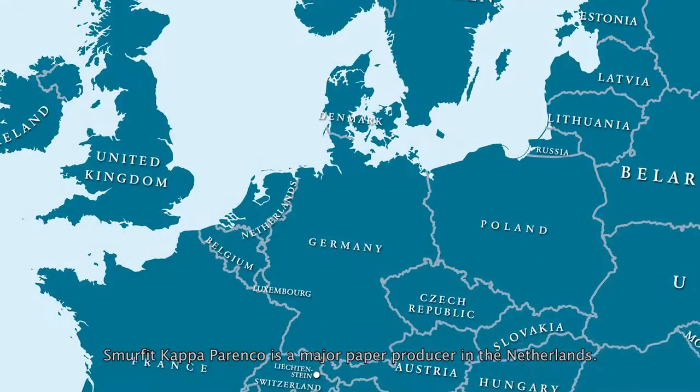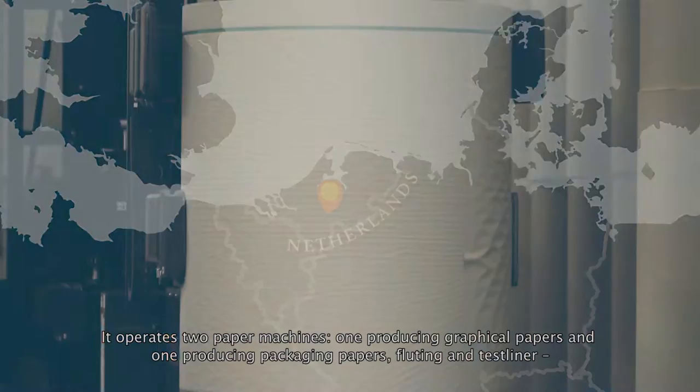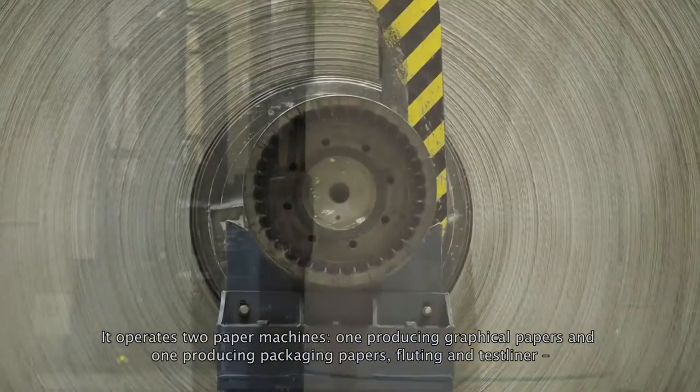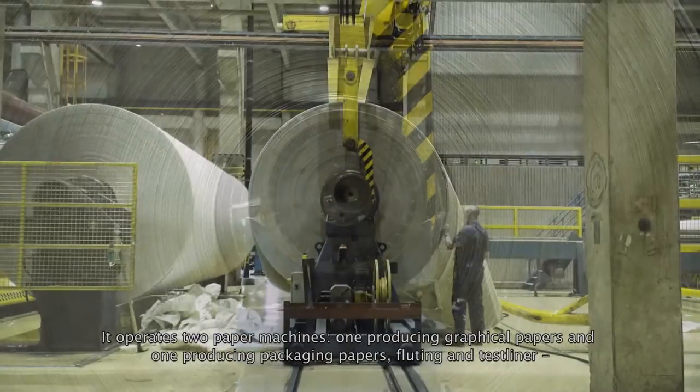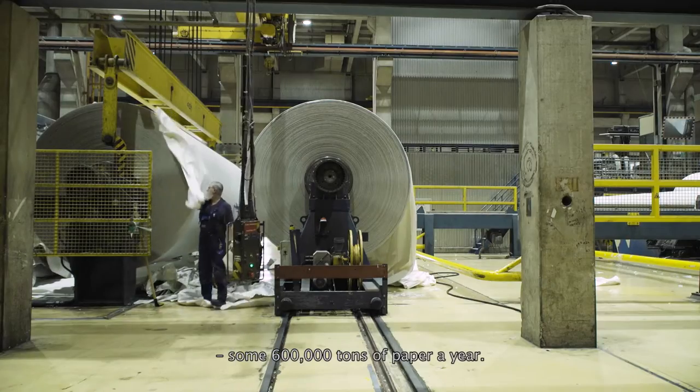Smurfit Kappa Parenko is a major paper producer in the Netherlands. It operates two paper machines: one producing graphical papers and one producing packaging papers, fluting and test liner — some 600,000 tons of paper a year.